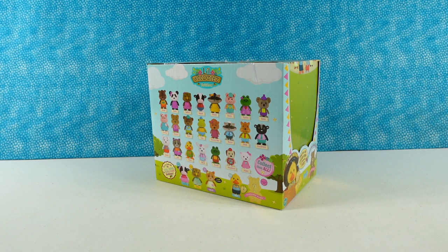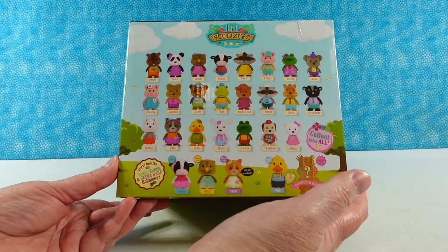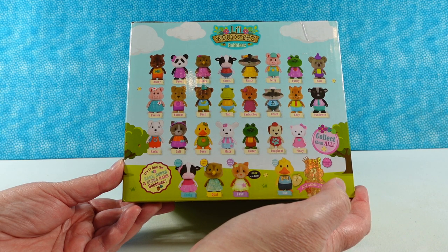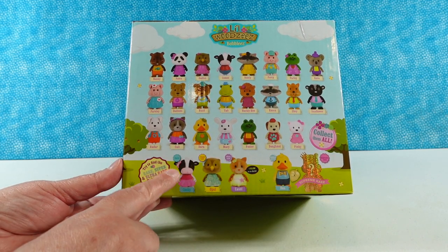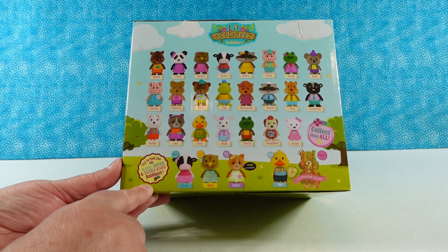Hey guys, it's Shannon and Bobblehead Paul. Today we are here with the Little Woodsies Bobblies, little Bobblehead figures, and we're pretty excited about this package, this box here. If you take a look at the side, there are a lot of cute little animals to collect, but it has this fun thing here — it says try to find the rare, super, and ultra rare Bobblies.